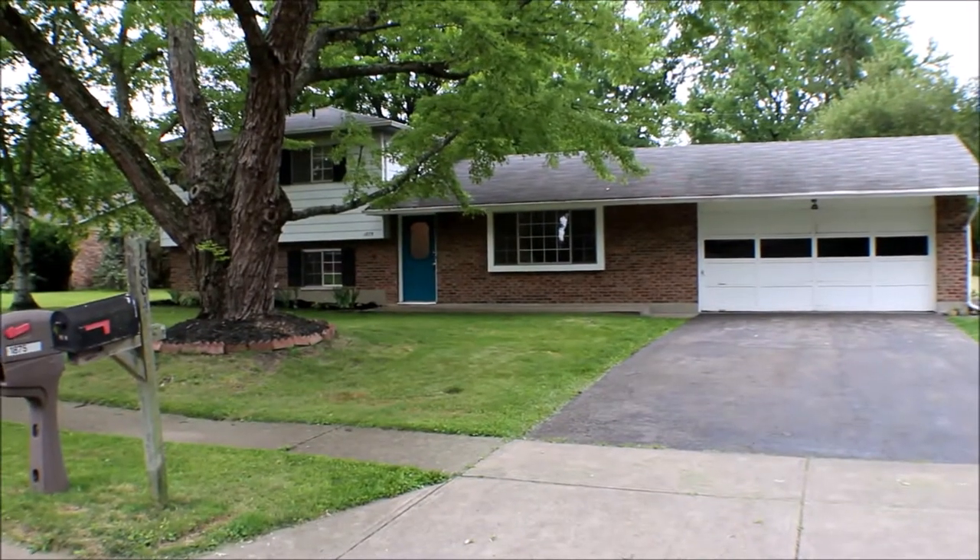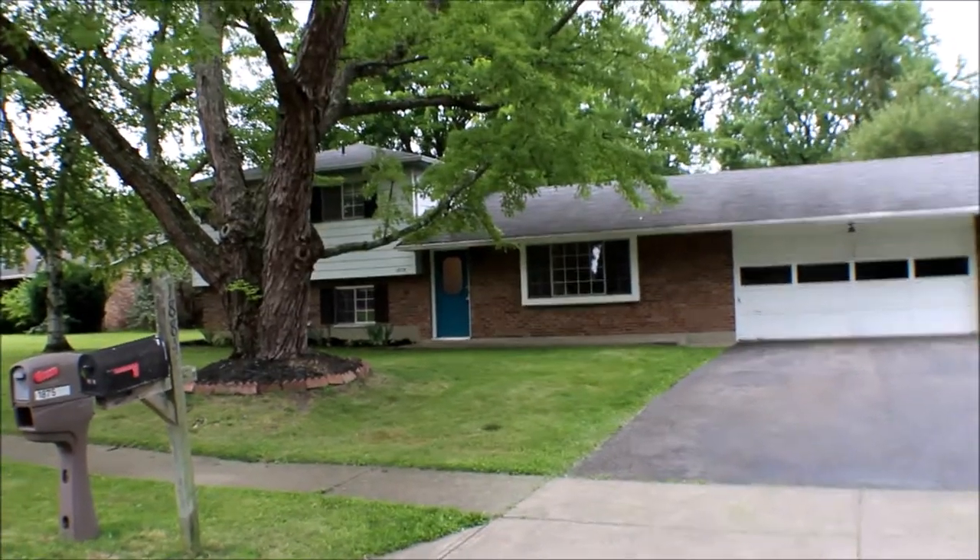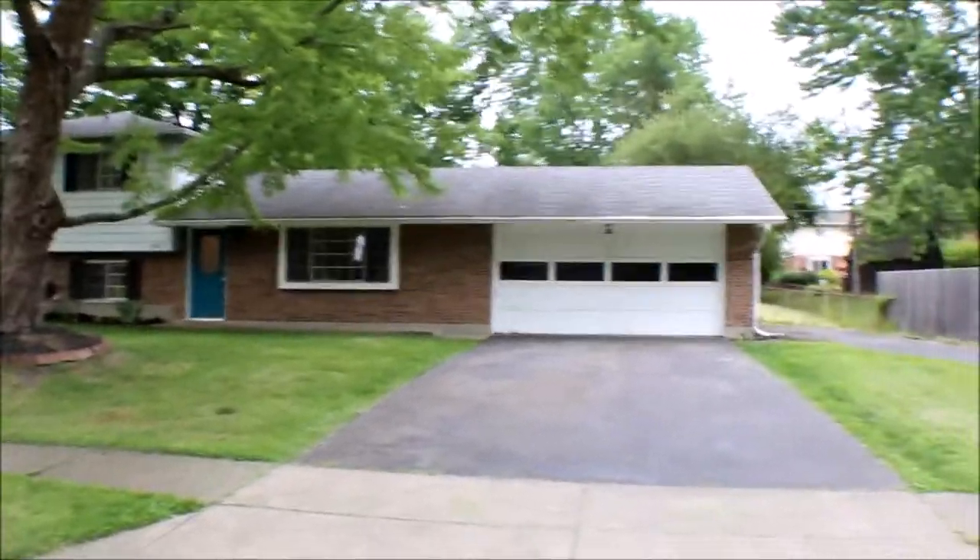Welcome to 1875 Wylene Drive, Beaver Creek, Ohio. This is a nice three-bedroom, two-bath, tri-level home with a two-car garage.